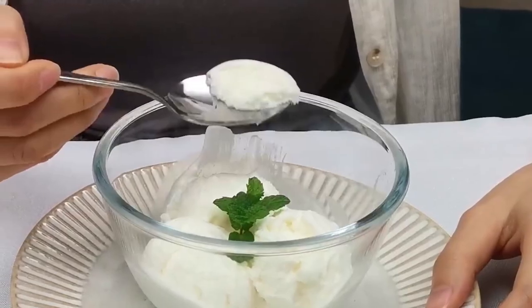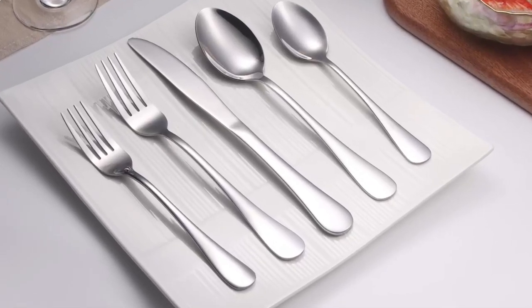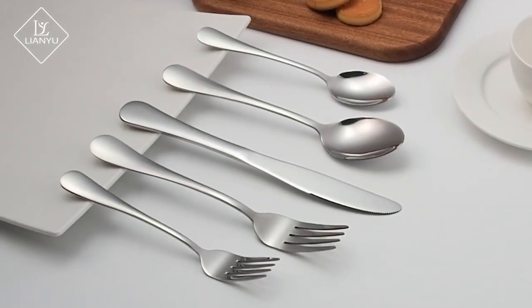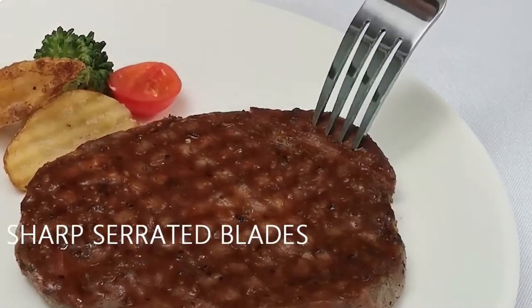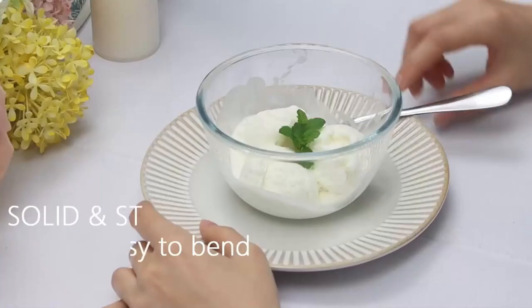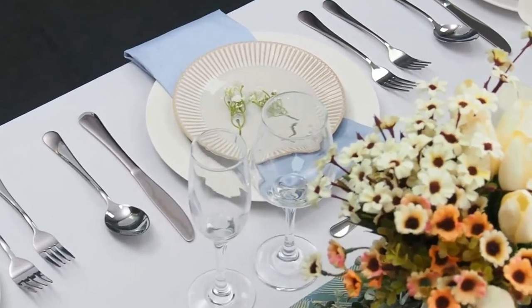The utensils gleam with brilliance, reflecting the elegance of the surroundings. With a sleek and simple appearance, free from any redundant or annoying decoration, this set exudes a modern and timeless charm. This cutlery set is not only visually appealing, but also highly functional. The sharp serrated blades of the dinner knives effortlessly cut through various food items, making them perfect for all dining occasions. Additionally, the utensils are solid and sturdy, crafted to withstand everyday use without bending or losing their shape.